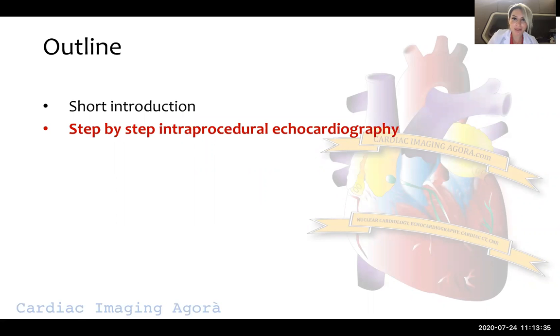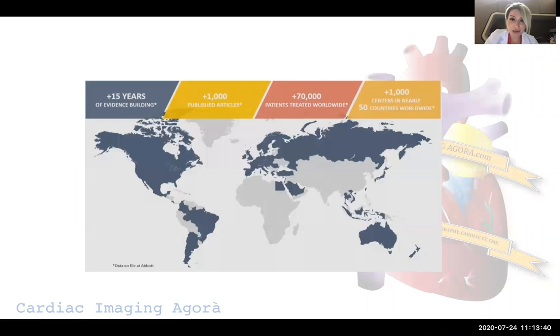I will start with a short introduction and carry on with a step-by-step intra-procedural echocardiographic approach. It's been more than 15 years since the first MitraClip case, and there are more than 1,000 published articles on the topic, more than 70,000 patients treated worldwide, and more than 1,000 centres in nearly 50 countries worldwide.